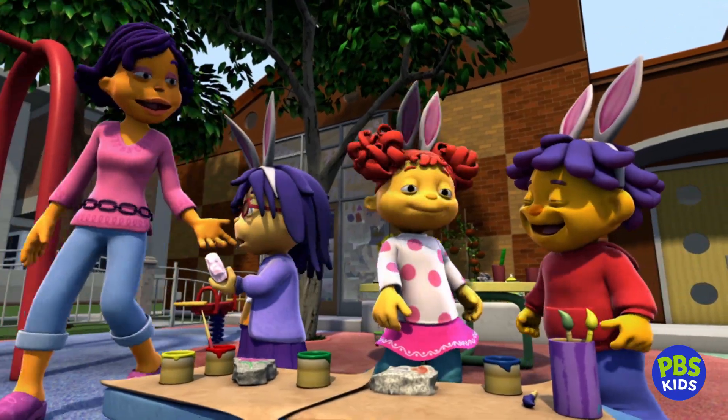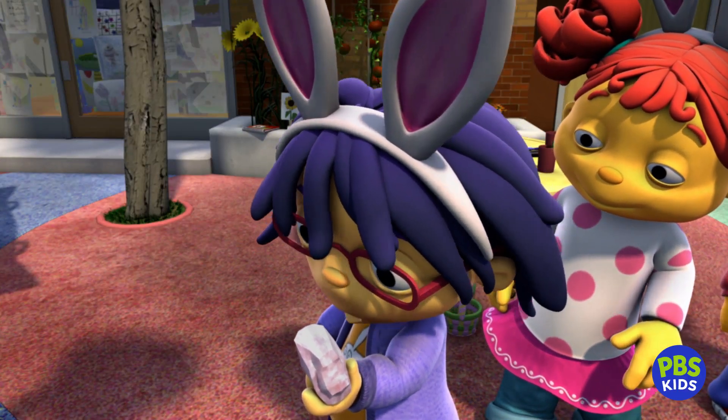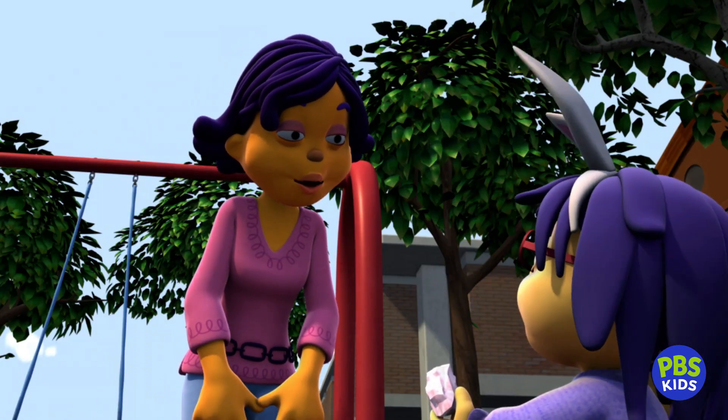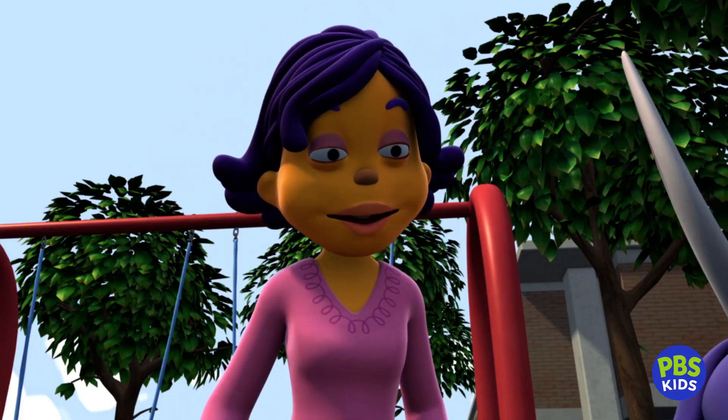And what about your rock, Mae? Well, this was my favorite rock, but I didn't want to paint it. I think it's pretty just the way it is. Mae, would you like to keep that rock? Oh, yes! Thank you, Susie! You're very welcome.